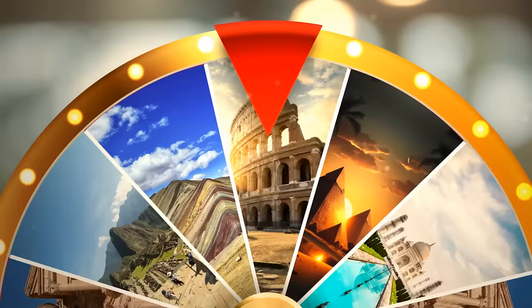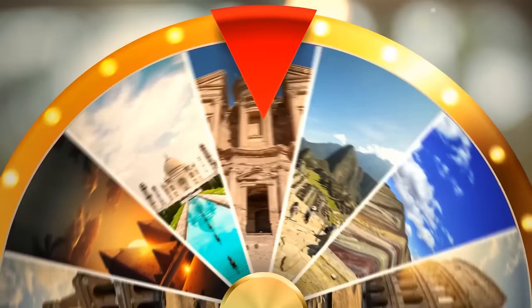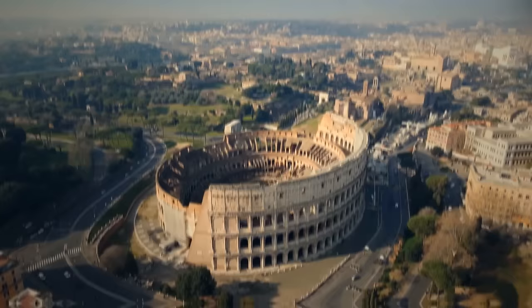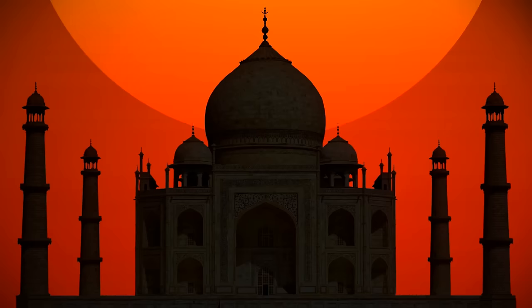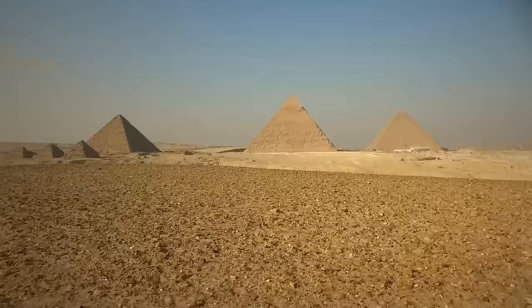Let's play a guessing game — Machu Picchu, the Colosseum, Petra, Taj Mahal. These are from the list of the New Seven Wonders of the World, officially finalized in 2007 after a worldwide vote. What happened to the old list? It was put together in the second century BCE, and there is just one site currently still standing: the Pyramids of Giza.